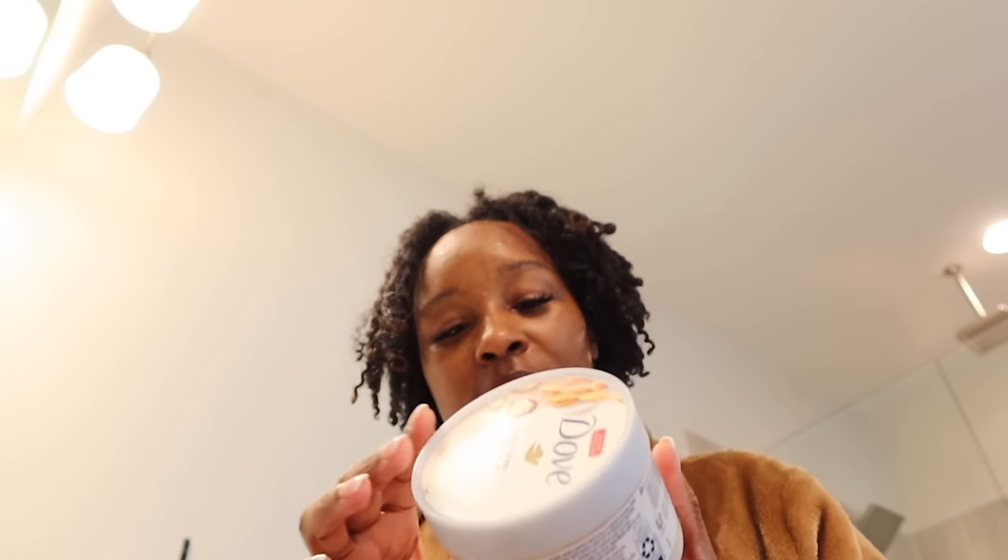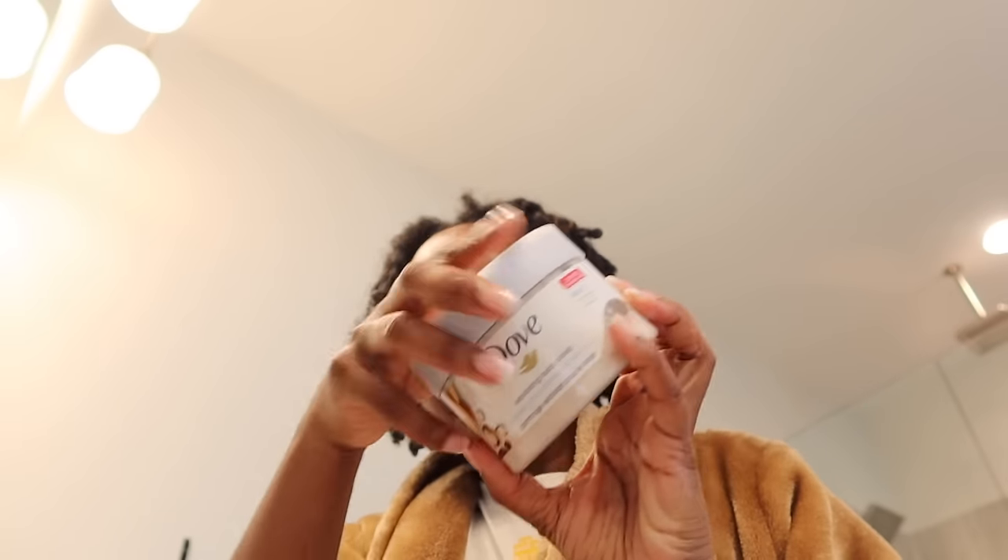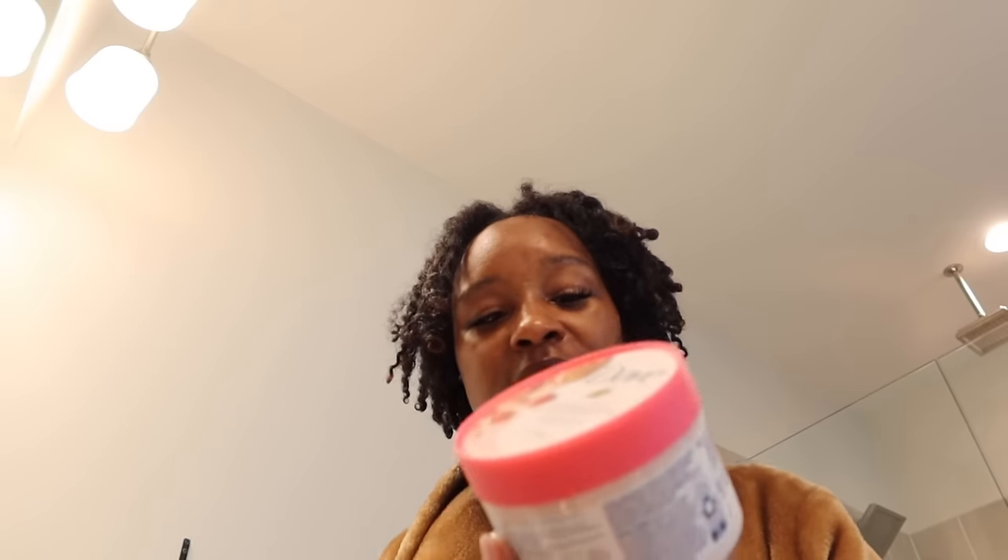I was using the Kiehl's Ultra Facial Cleanser — I'm going to finish this bottle but won't repurchase it because it really dries my face out, especially in the wintertime. For body care, the Dove body scrub — I don't care if I have five bottles at home, I buy this every single time I go to the body care section at Target. The crushed macadamia is basically all gone, and the mango smells really good. I just started the pomegranate seeds and shea butter, and that one is really good as well.